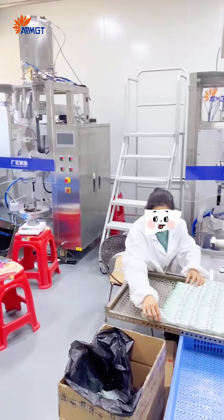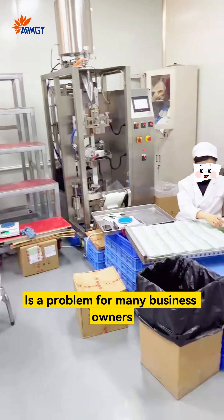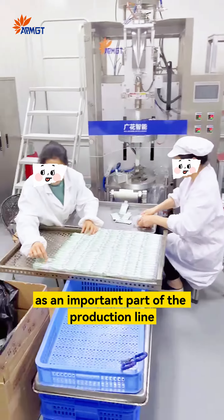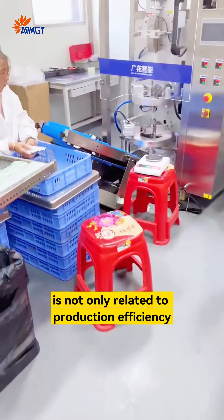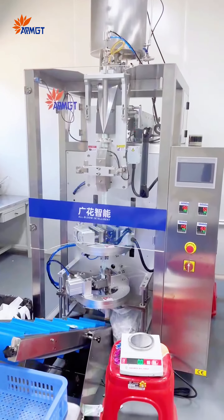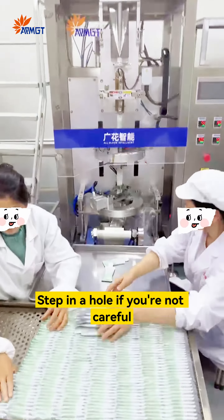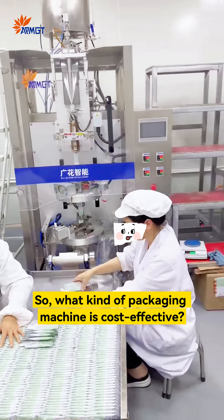In fast-paced industrial production, how to choose a cost-effective packaging machine is a problem for many business owners. As an important part of the production line, packaging machines are not only related to production efficiency — they directly affect product quality and brand image. Online search is just a bunch of ads, and you can step in a hole if you're not careful. So, what kind of packaging machine is truly cost-effective?